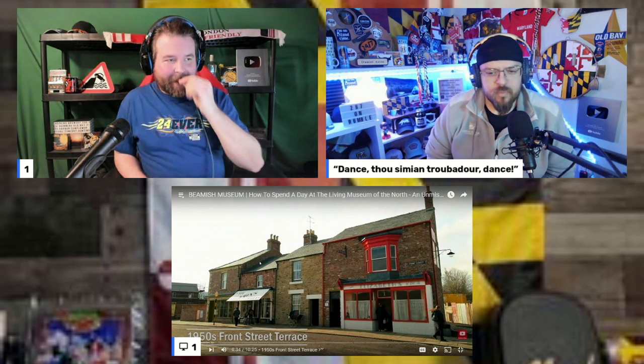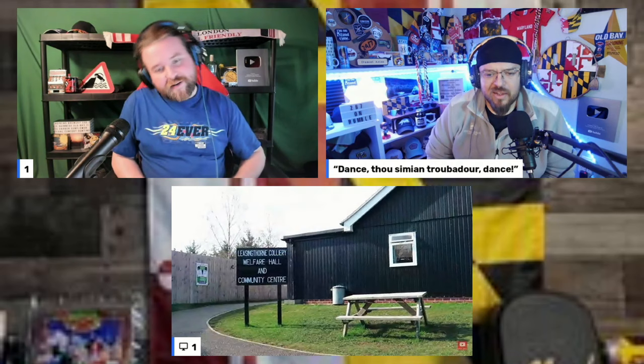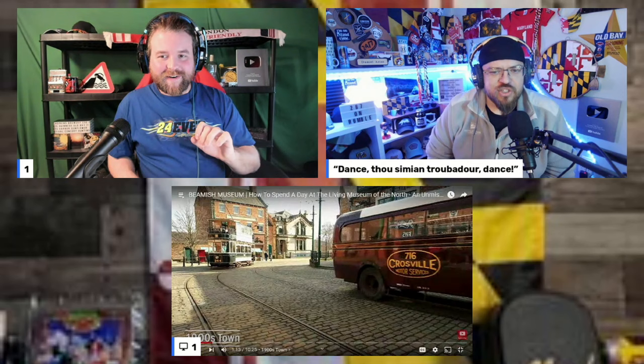They started with the newly opened 1950s Front Street terrace. There wasn't a huge amount to see here just yet as it is still a work in progress. However, there was a café complete with a jukebox playing 50s music, Elizabeth's hairdressers based on a shop in Middlesbrough where you can get a 1950s hairstyle, and a replica of the home of recognized artist Norman Cornish. They also popped by the welfare hall and community center but there was a learning activity going on with a school trip.